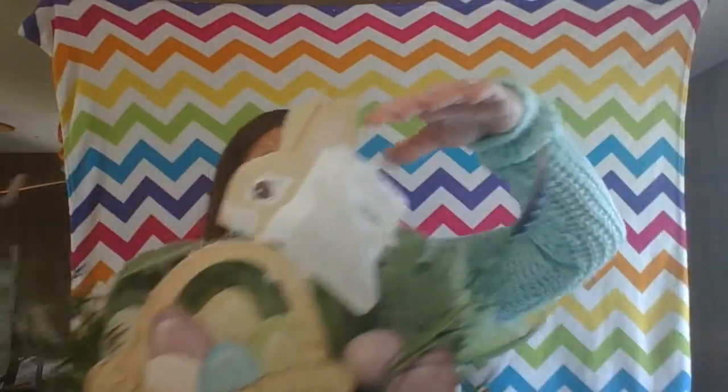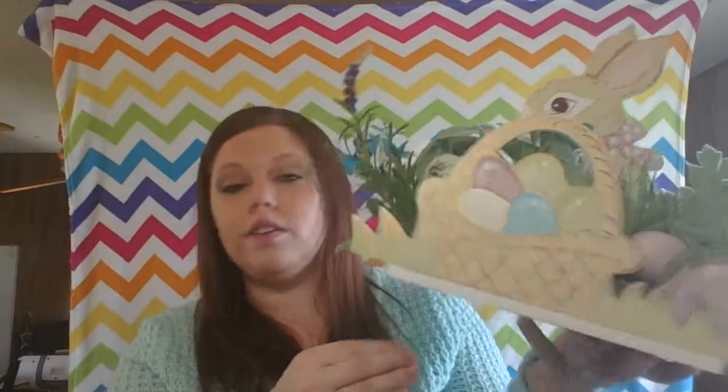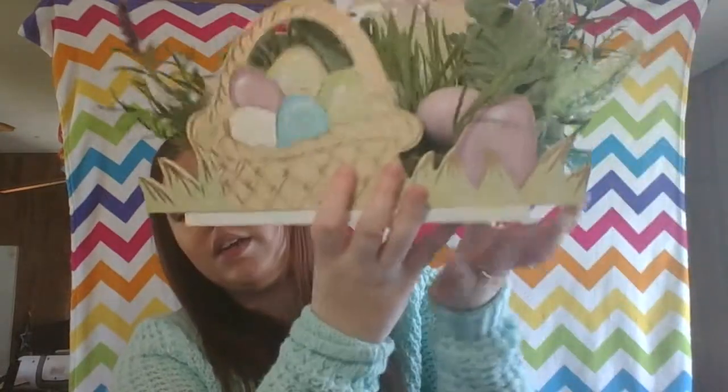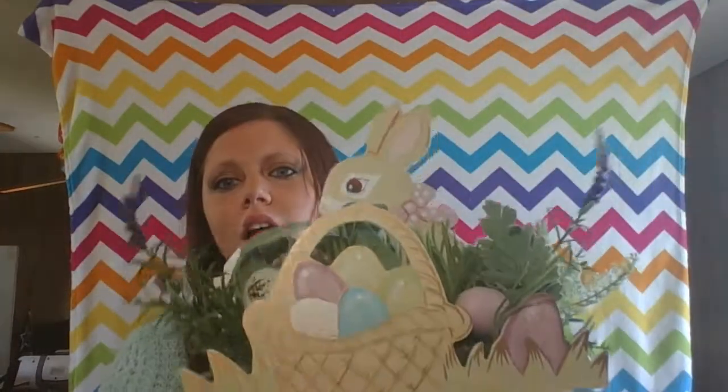The second bag was huge. I got this little thing that looks like an Easter basket — you have to build it yourself, there are 21 pieces in it. That'll be a cute decoration. There were more egg decorating kits — this is beautiful. This alone pays for the two dollars. And there's a little Peter Cottontail — this is adorable, I love this.